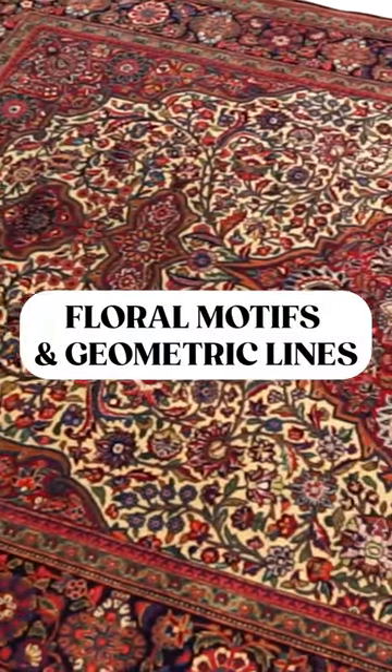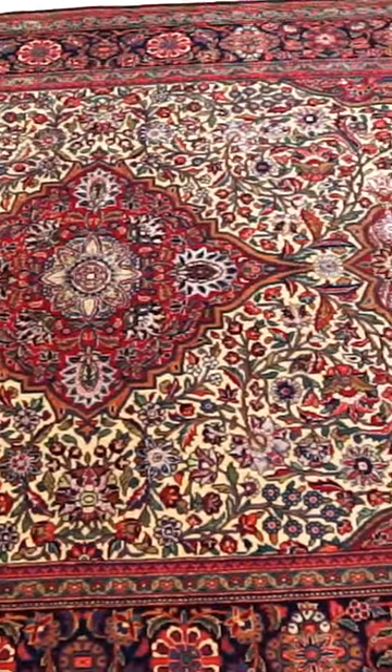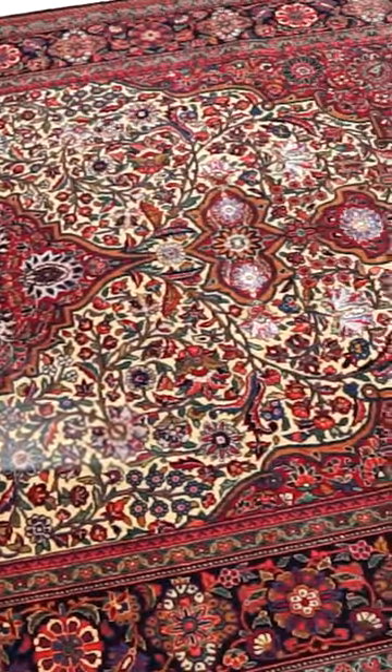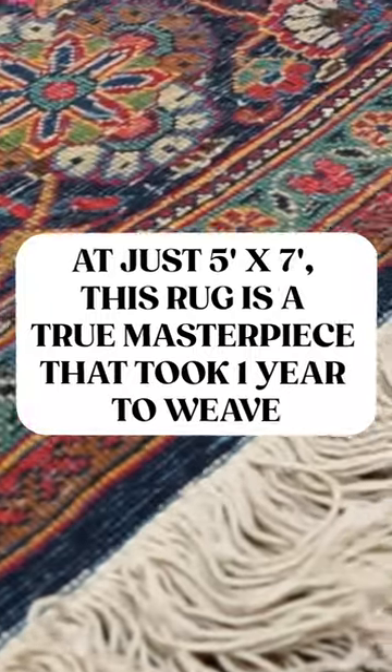The focal point of the rug is the grand floral medallion that sits at the center, surrounded by four beautiful corner pieces. At just 5 feet by 7 feet, this rug is a true masterpiece that took one year to weave.